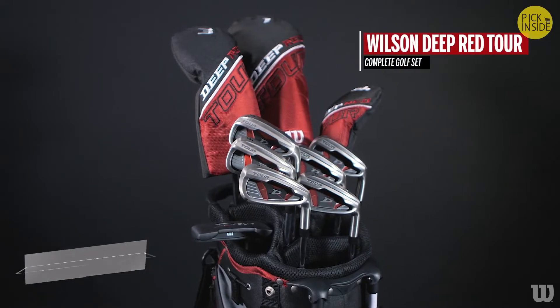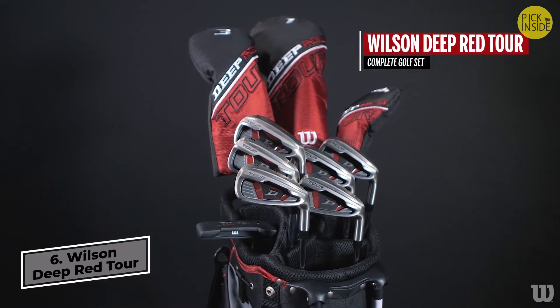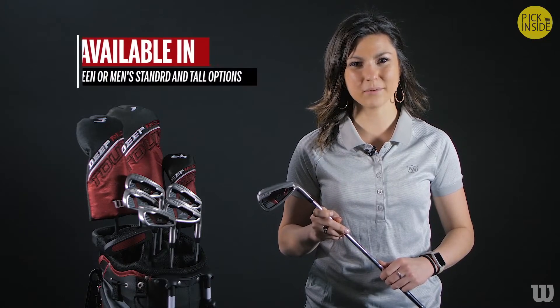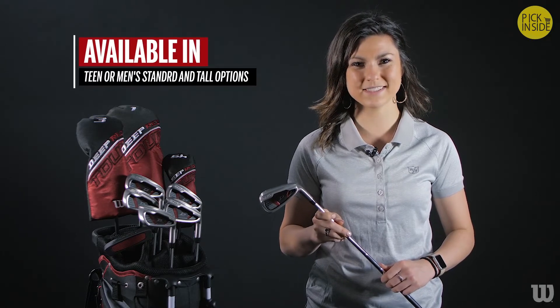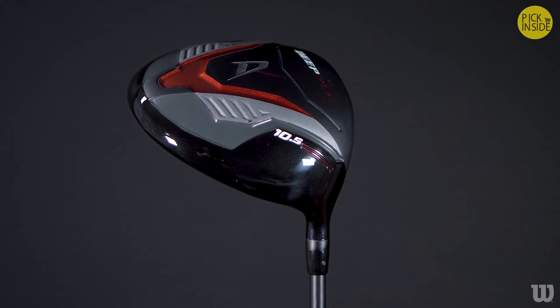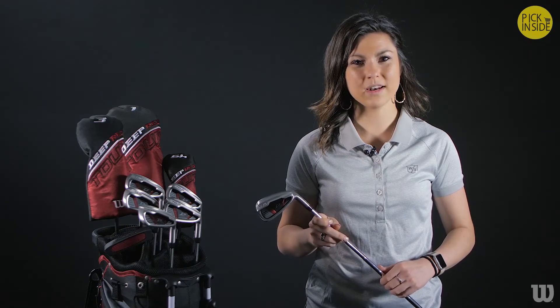The Wilson Deep Red Tour Complete Golf Club Set is comprised of premium components, advanced materials, the latest performance technologies, and is available in your choice of teen or men's standard and tall options. The complete set includes a 10.5-degree driver with a graphite shaft and a number three fairway wood.